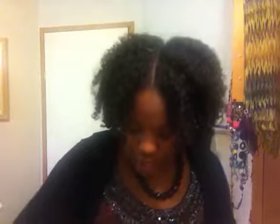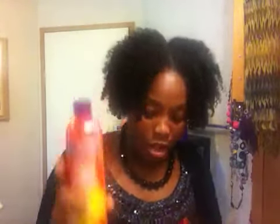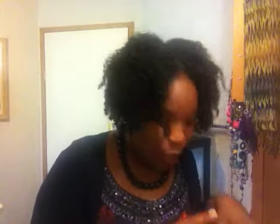Of course they also have the leave-in conditioner, which is good. I'm thinking next time I'll put that in along with the other two — the butter and the curl control pudding. I think that would probably make it even better. It's supposed to be for intense moisture, so I'm really going to try that. That's four products I'm thinking about combining.